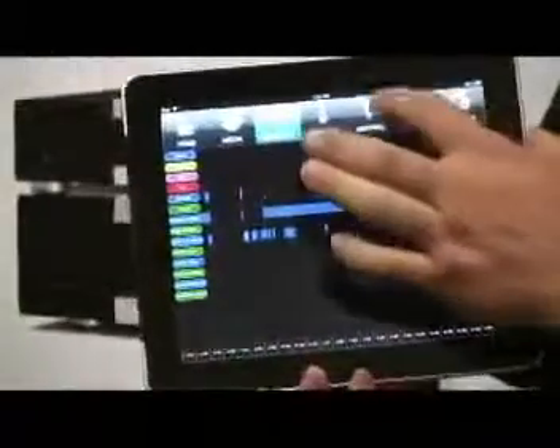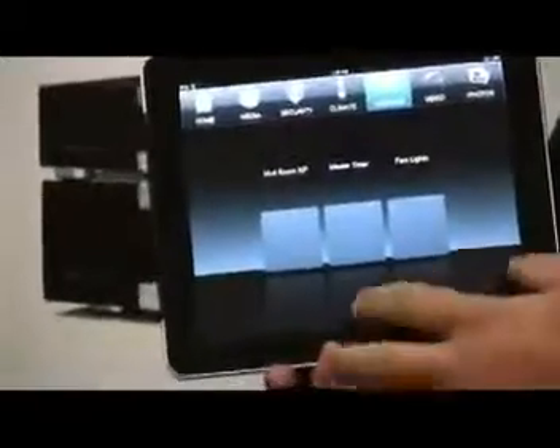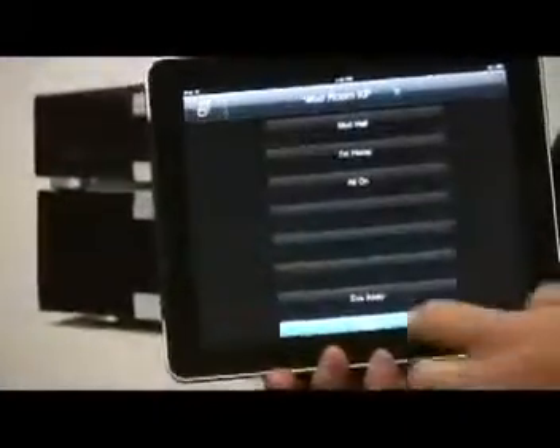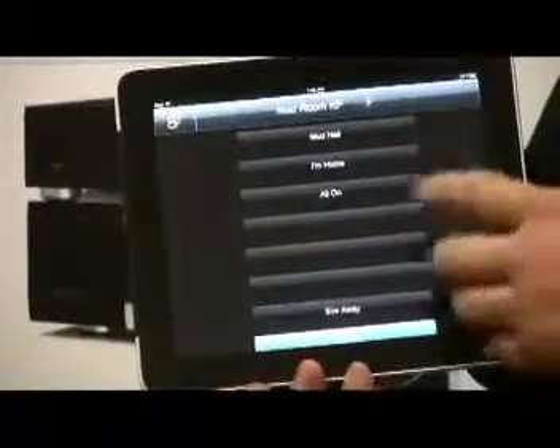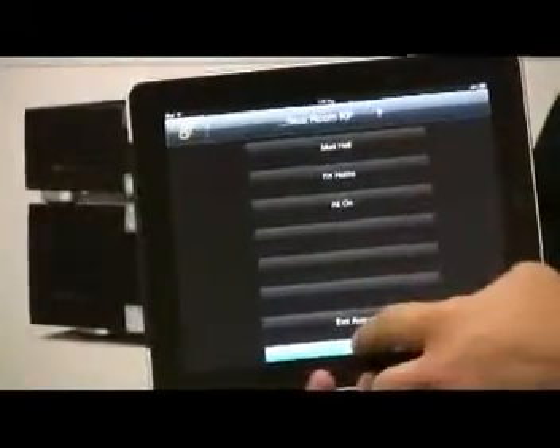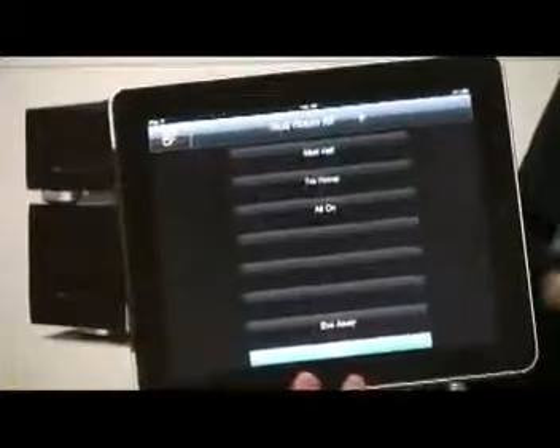Alright, we're going to go back in here and check out the lighting. You leave the house, maybe you forget to turn off the lights. You can hit the keypad and the lights are all off — so it's already telling me that. If they weren't all off, I could simply hit all off and it would turn off all the lights in the house.